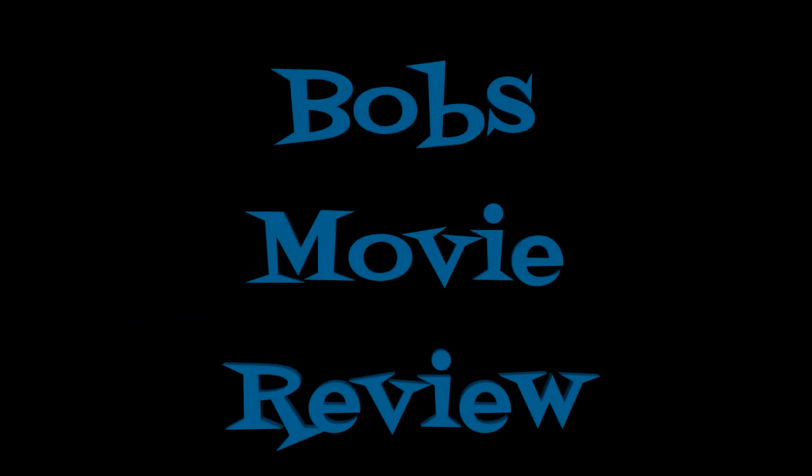Hope you guys did enjoy the video. If you've seen any of these or plan on picking any of them up, let me know down in the comment section below. If you haven't already, subscribe for more videos. I'll see you guys next time. Bye!